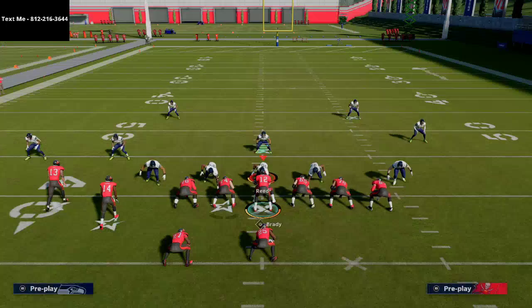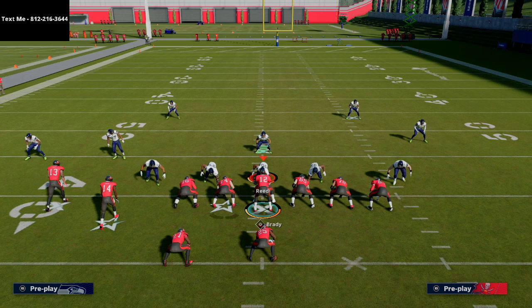So if you want to pick up the full scheme, shoot me a text message — my number is 812-216-3644, it's also in the top left hand corner of your screen as well as the description. Thank you guys for watching this video, let me know what you thought about the quick pass.